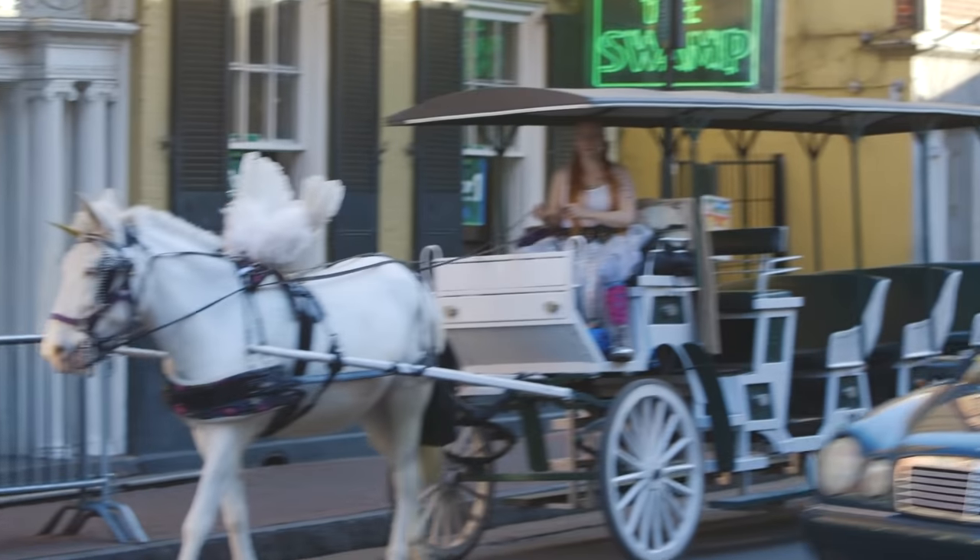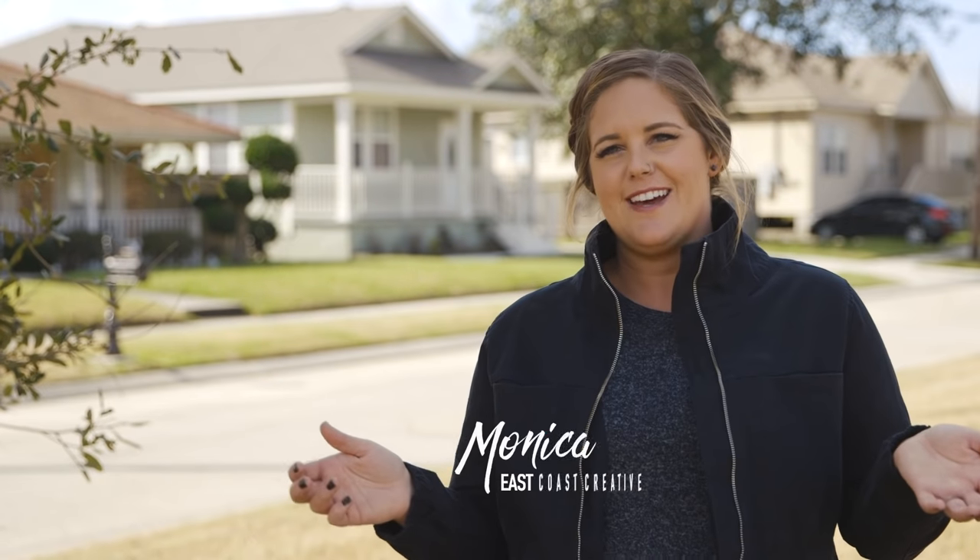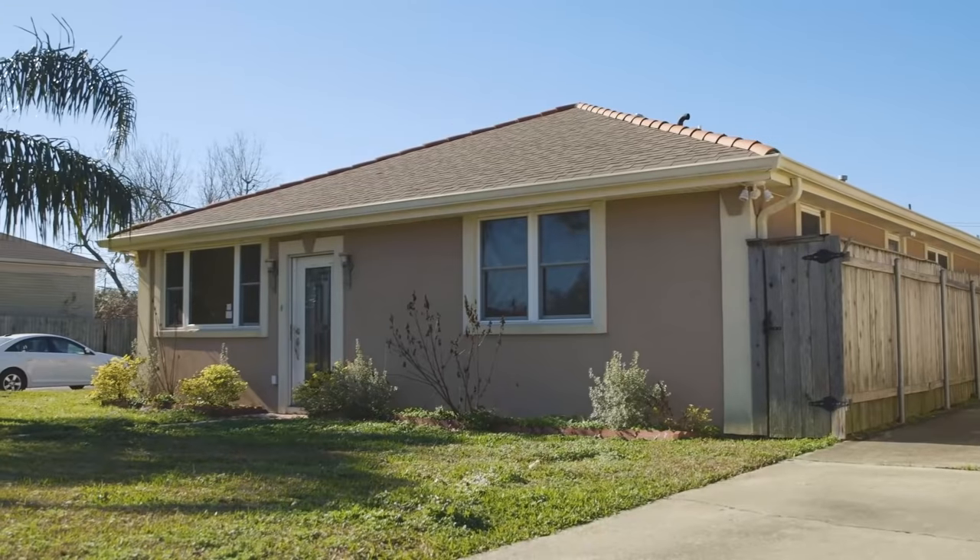This weekend I am in New Orleans, Louisiana — however the heck you say it. But this week I'm not working inside of a home, I'm working outside of it. This Weekender, it's all about the curb appeal.